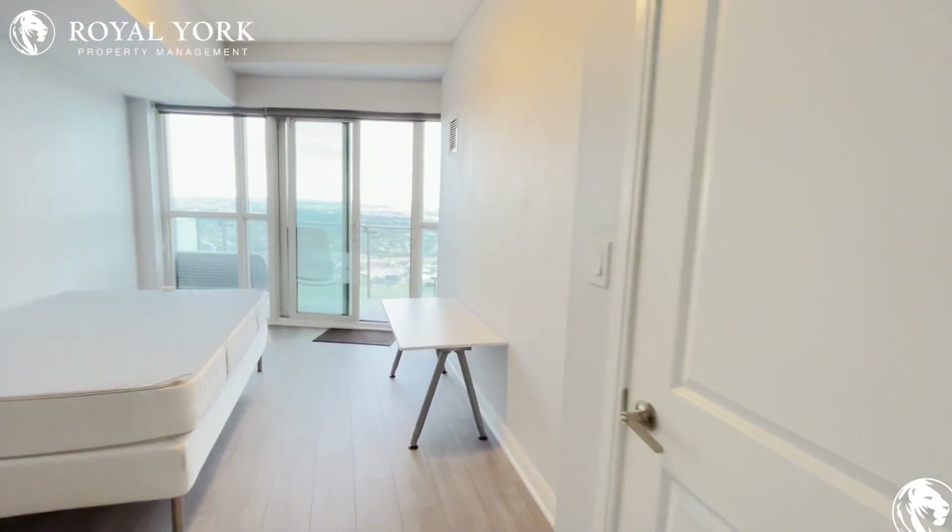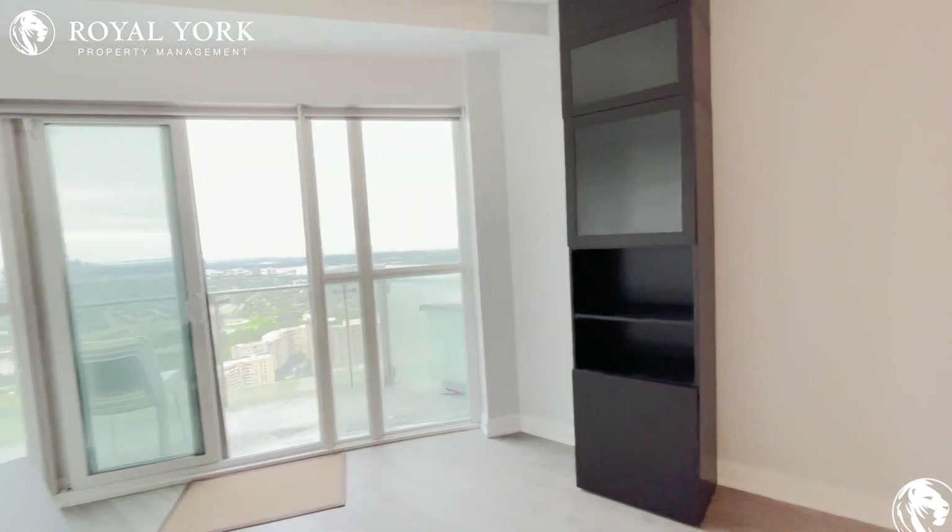If you'd like to learn more information about this property, please contact Royal York Property Management 24 hours a day, seven days a week.